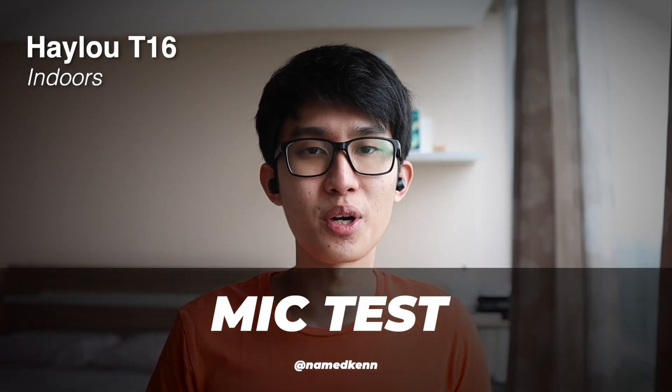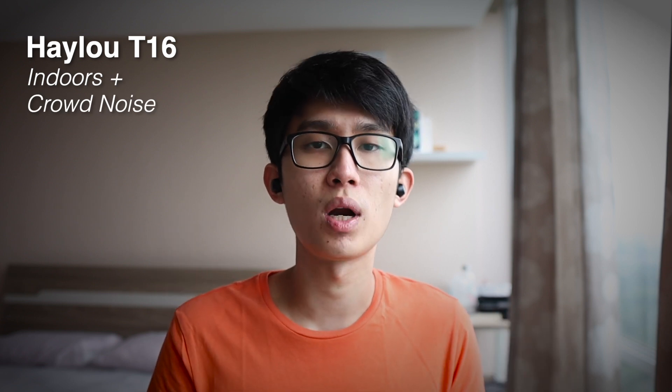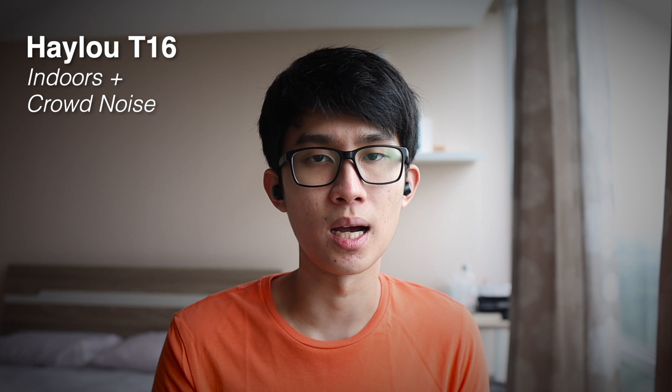Welcome to the call test. Right now you're listening to the Halo T16 in an indoor setting with nothing going on. Now let's turn on crowd noise — this is it with the crowd noise turned on. It's playing off my MacBook Pro 16 at 100% volume, which is quite loud, and I think it mimics what will happen in real life in a busy supermarket or shopping mall.